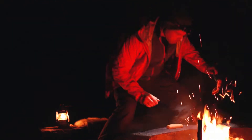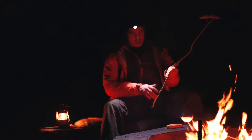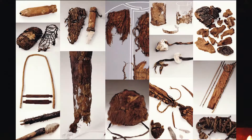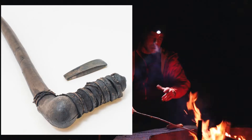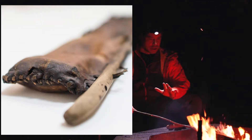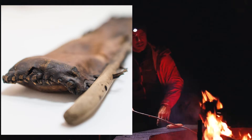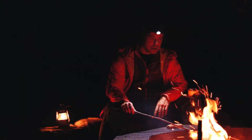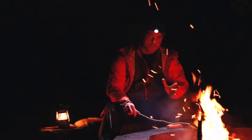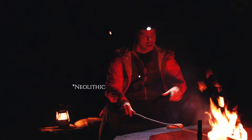What Ötzi is mostly famous for is the fact that he was found together with all his items — all the clothes he was wearing, his axe with a copper head, a quiver with arrows, tools, a hat made of bearskin, a bow, and a complete setup from the Paleolithic period.